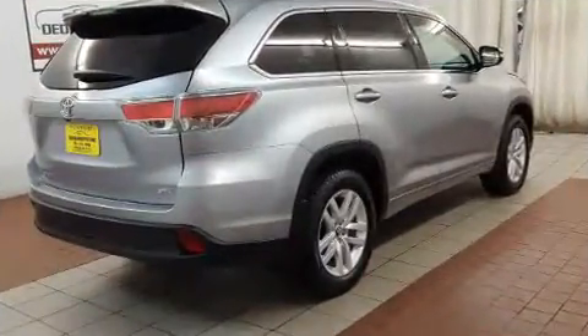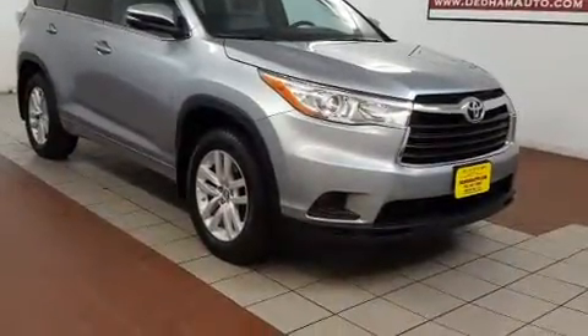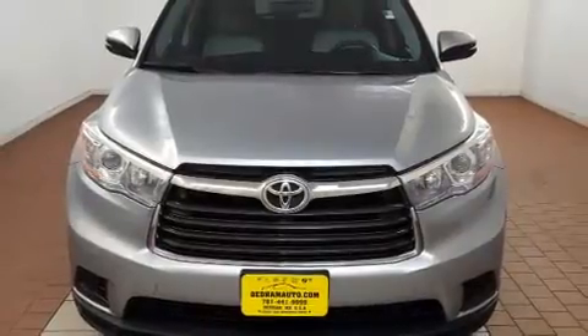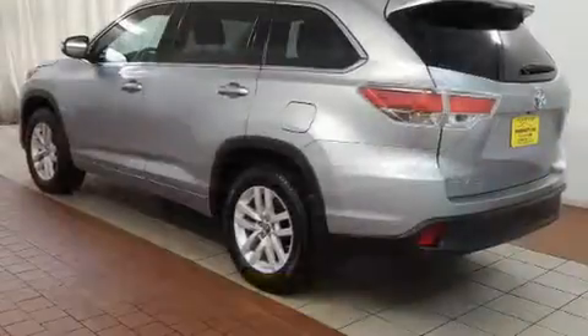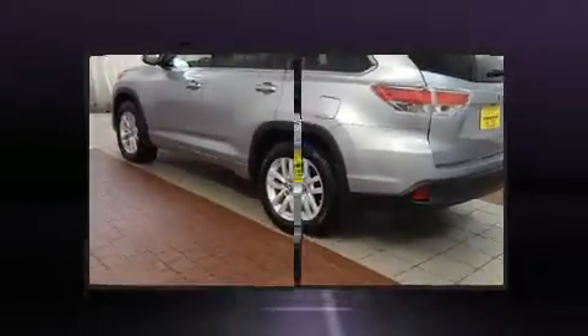Toyota infused the interior with top-shelf amenities such as front and rear reading lights, a tachometer, remote keyless entry, and a split folding rear seat. Third-row seats expand the maximum passenger capacity to eight.